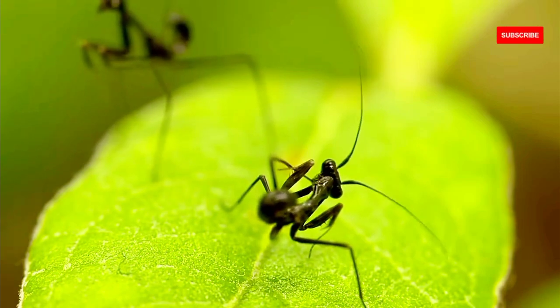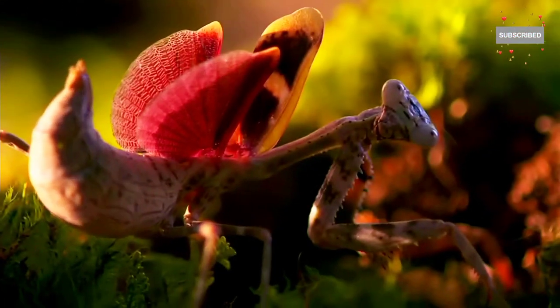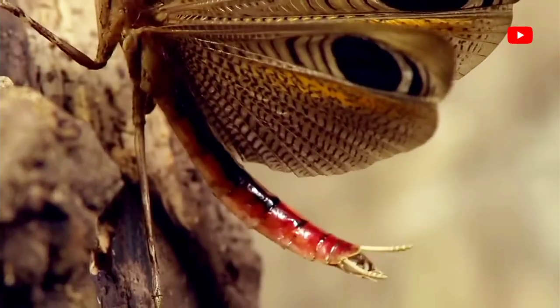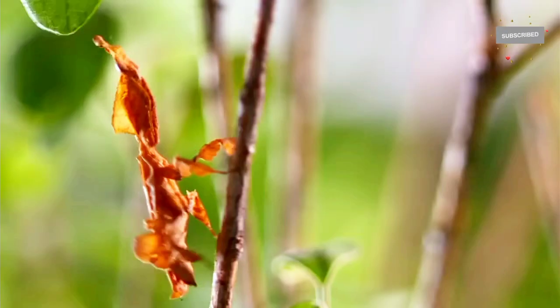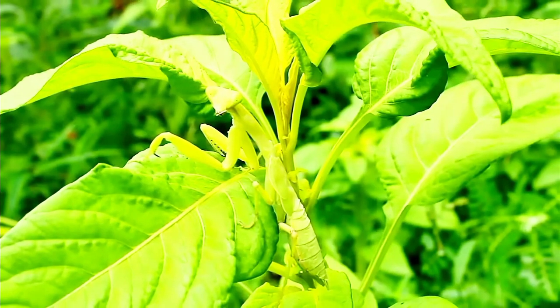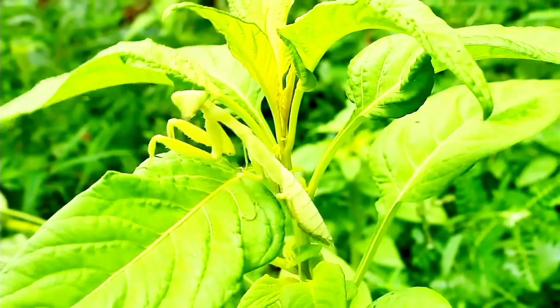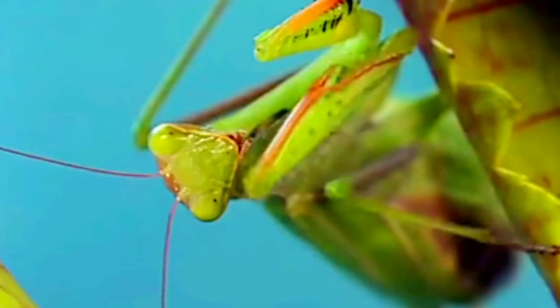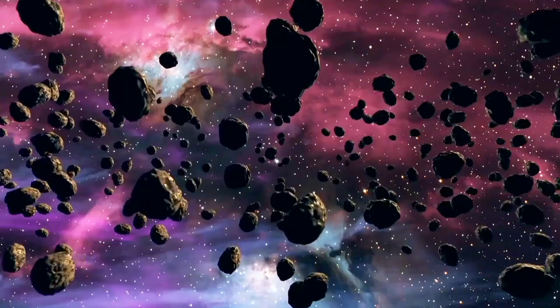And there you have the world of the praying mantis. These insects are not just predators — they are masters of survival and adaptation. If you enjoyed this video, don't forget to hit that subscribe button and ring that notification bell. Give it a thumbs up and share it with your fellow nature enthusiasts.